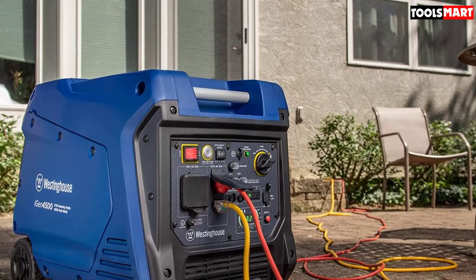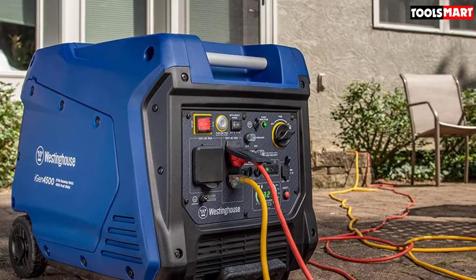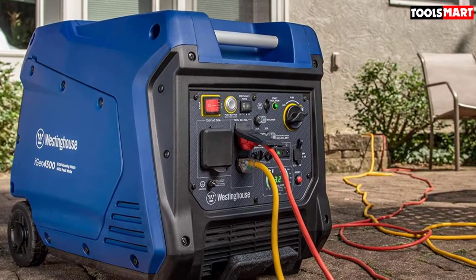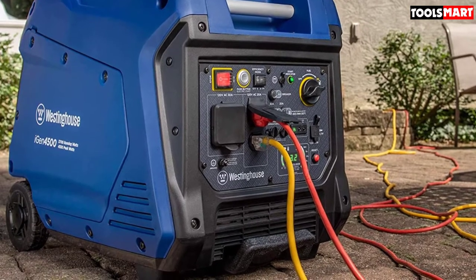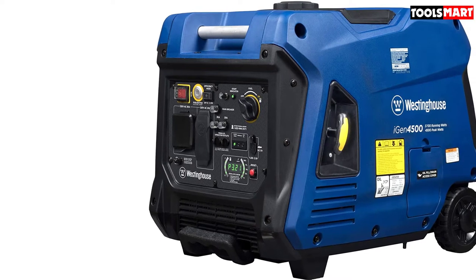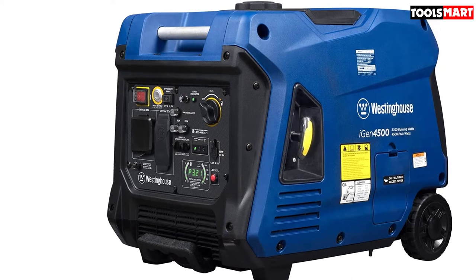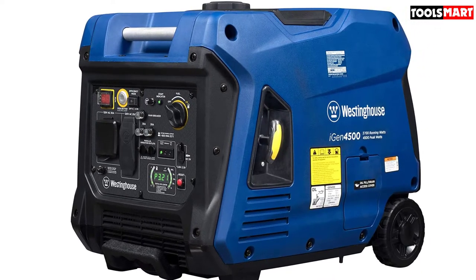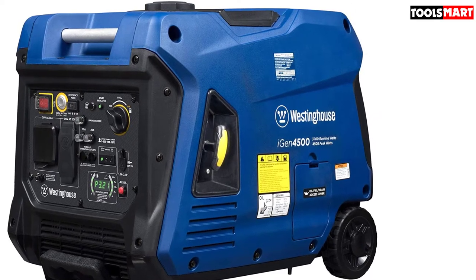Moreover, it also features wireless start with the help of a key fob, and an LED display that gives you track of power output, fuel level, remaining run time, voltage output, and record hours. With a volume level of 52 dBA this generator is extremely quiet, also featuring economy mode for maximum fuel efficiency. Its lightweight and compact design with a built-in telescoping handle and two convenient top-carrying handles allow you hassle-free portability.